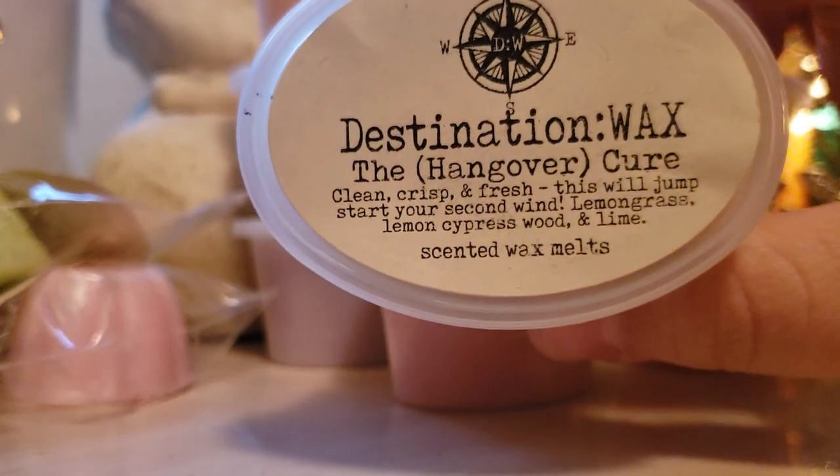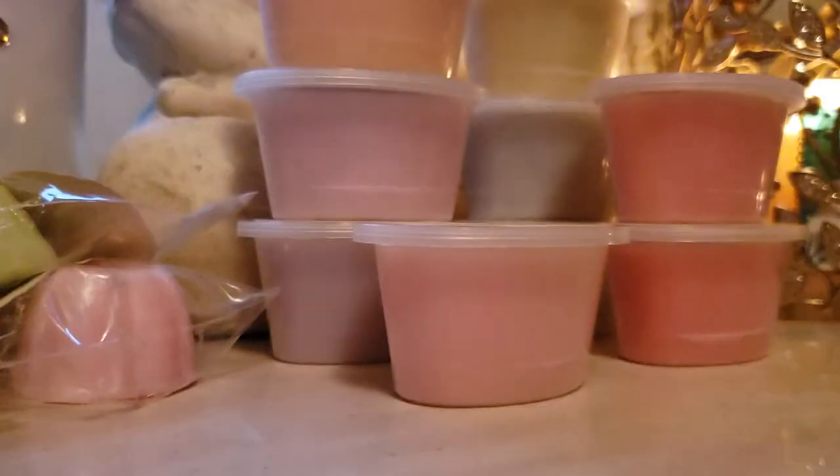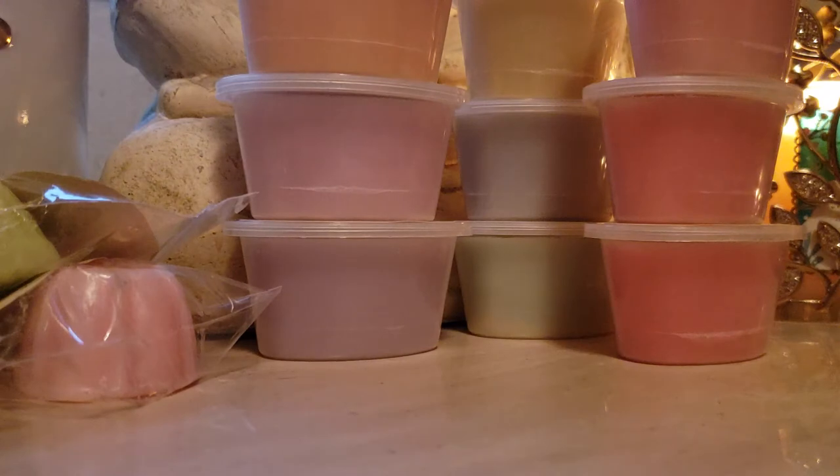The Hangover Cure: clean, crisp, and fresh — this will jumpstart your second wind. Lemongrass, lemon cypress wood, and lime. I don't know why I smell tomato vine. Okay, so this is something — it's like when you go to a spa and get a massage and they have the lemongrass scents going. That's what this is. This is what my ideal scent would be when getting a massage. This is really, really beautiful. I like that a lot.